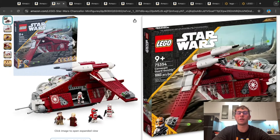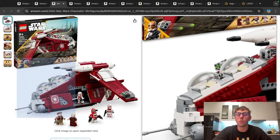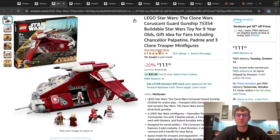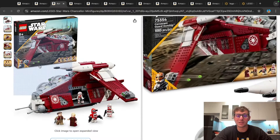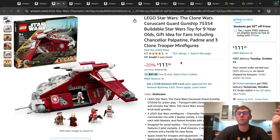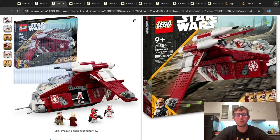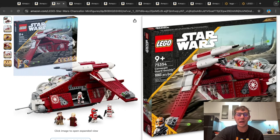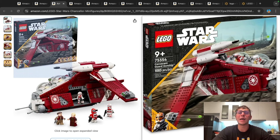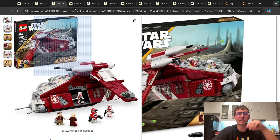Moving forward, we also have the Coruscant Guard Gunship. This is kind of a love-hate set for most people, but I personally really enjoyed it. I thought it came with some pretty solid minifigures, though some helmets with holes bothered a lot of people. Regardless, I still really enjoyed the build, even if it is smaller than some predecessor gunships. It's 1,008 pieces, 20% off — $112 off that original MSRP of $140. Will it go cheaper? Probably, considering it got extended into 2025. But if anyone's been waiting out for a sale on this one, it's not a bad price point, even for early Christmas shopping. I think it's extremely well fair priced.